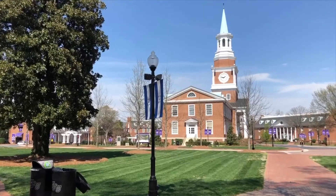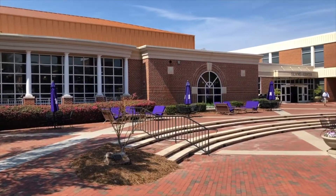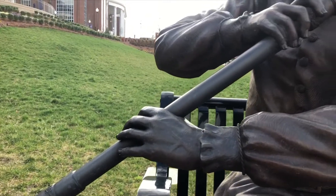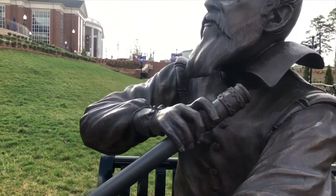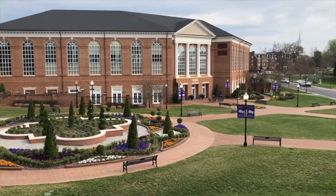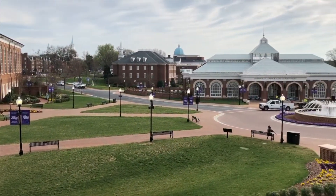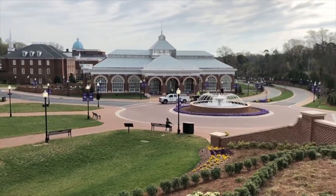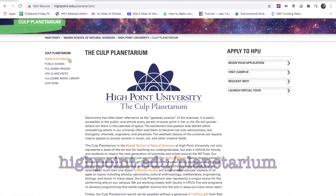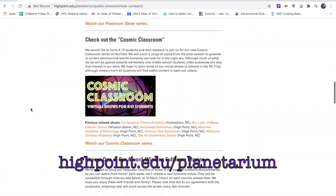Family Weekend is one of our favorite events each semester here at HPU. We enjoy not only meeting our students, families, and friends, but also sharing our love of science with you all. While we are disappointed we won't be able to host in-person Planetarium shows for you this semester, we are excited to make available flat-screen versions of some of our award-winning shows for you to enjoy remotely. These can be found on our website highpoint.edu/planetarium under the remote outreach section.